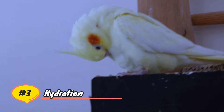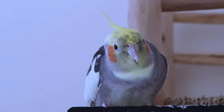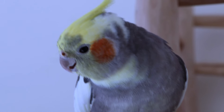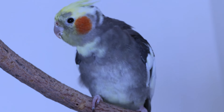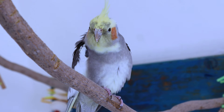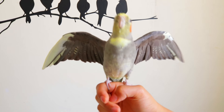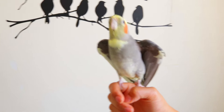Hydration: proper hydration is fundamental for cockatiel care. Ensure fresh and clean water is consistently available in their cage. Cockatiels can be sensitive to changes in water quality, so it's essential to monitor and replace their water regularly. Dehydration can lead to health issues, so be vigilant for signs like lethargy or changes in droppings. By paying attention to their hydration needs, you contribute to their overall health and well-being.